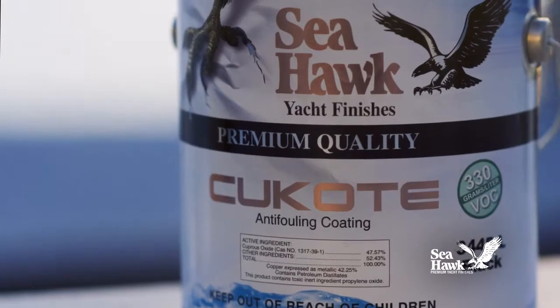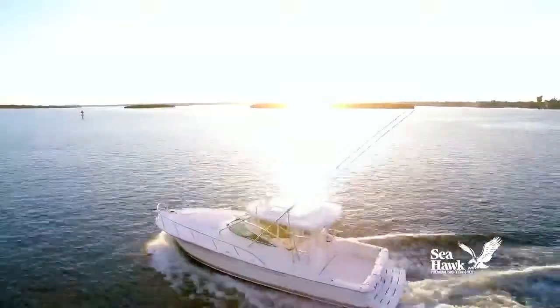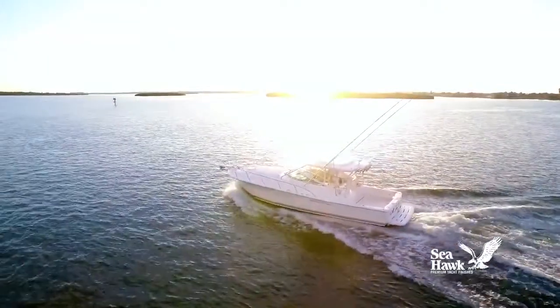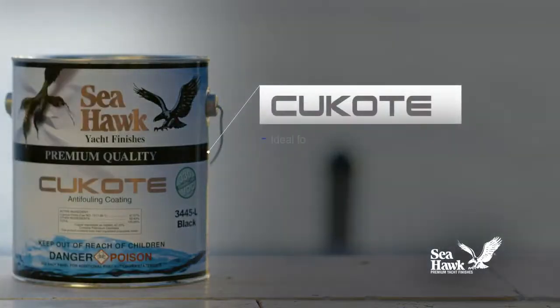Q-Code 330's self-polishing attribute wears away at a controlled rate, keeping hull surfaces smooth and clean and constantly exposing a high concentration of cuprous oxide biocide to hold barnacles at bay, and is ideal for all types of vessels.